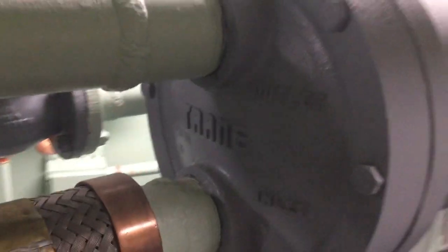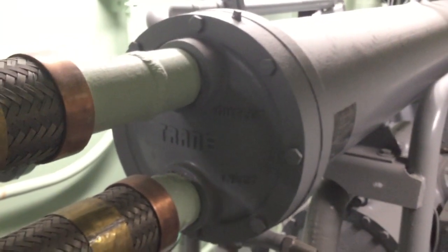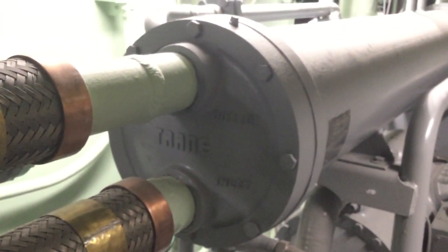They had a lot of problems with these, mostly related to the heat exchangers right here clogging up with minerals from the water. We have a lot of pictures in the archive of these things essentially disassembled and work teams cleaning them out.